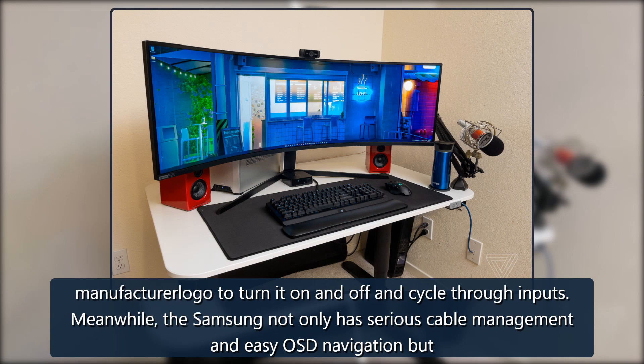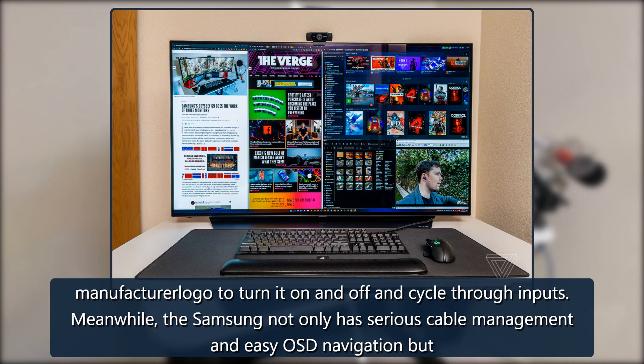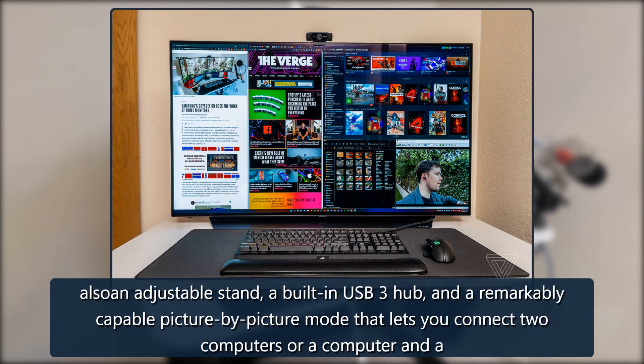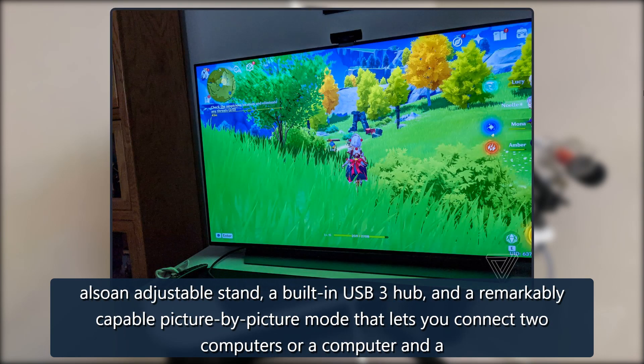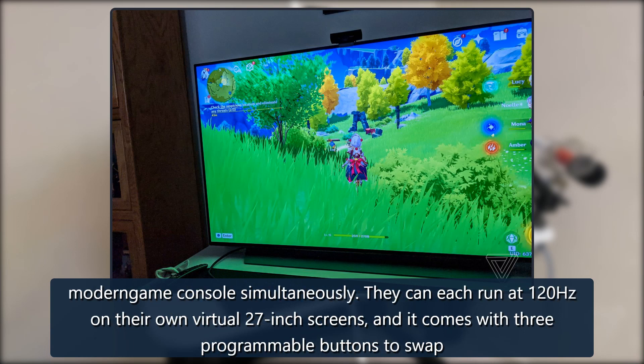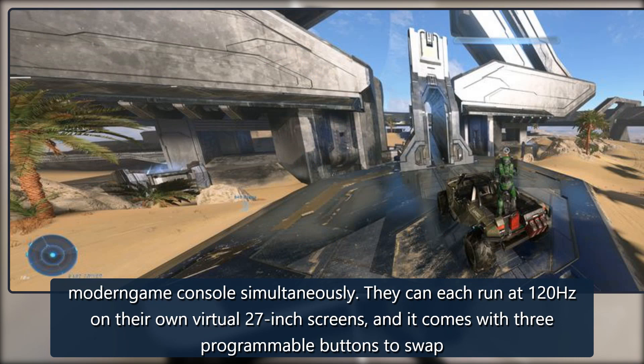The Samsung not only has serious cable management and easy OSD navigation, but also an adjustable stand, a built-in USB 3 hub, and a remarkably capable picture-by-picture mode. That lets you connect two computers — or a computer and a modern game console simultaneously — each running at 120Hz on their own virtual 27-inch screens. It also comes with three programmable buttons to swap between entire sets of user-customized settings.